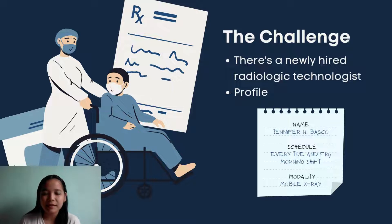Let's see how we answer this. A newly hired radiologic technologist in the department is Jennifer N. Basco. Her schedule is every Tuesday morning and Friday morning, and she specializes in mobile X-ray imaging. She still doesn't have a code, so the question is: what are the missing values that would complete the code assigned to her?